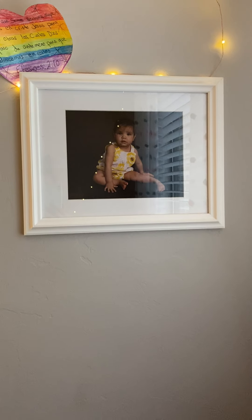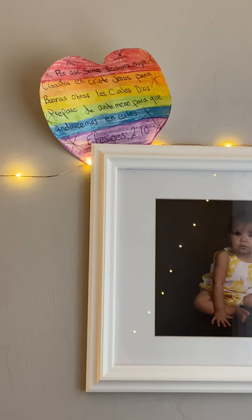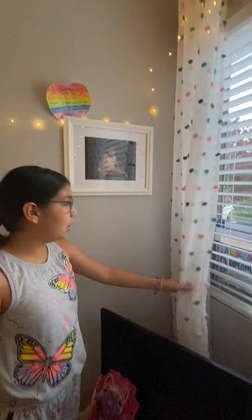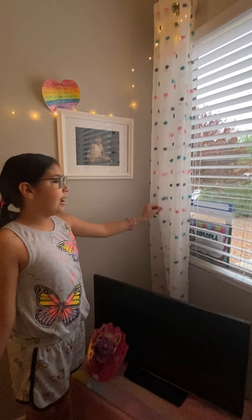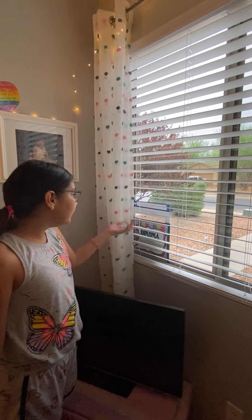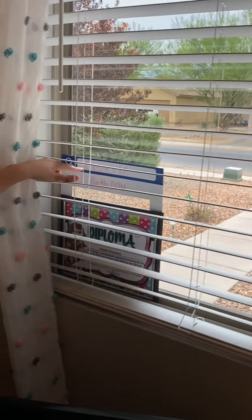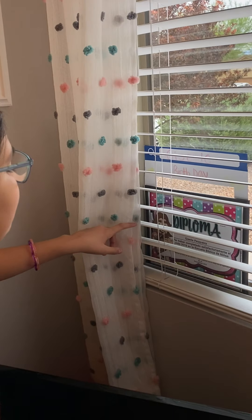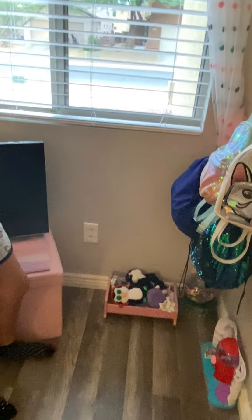Up here I have a picture of me when I was little that I made at my church — it's really pretty. Then I have my wonderful curtains that my mom bought me — I really like them, they have little pom-poms. This I made with my cousin at a birthday party. And then I have my diploma from my church, and this is my name on it.